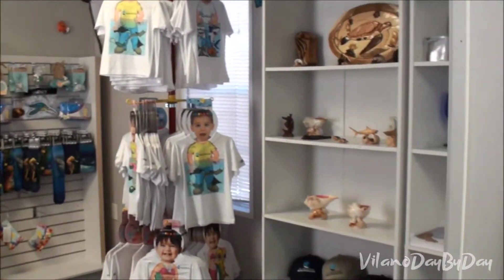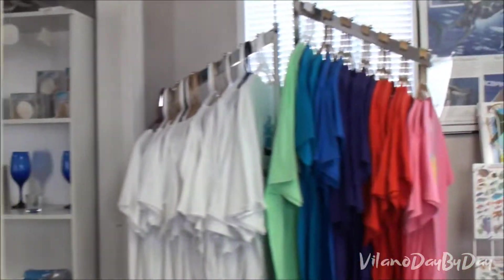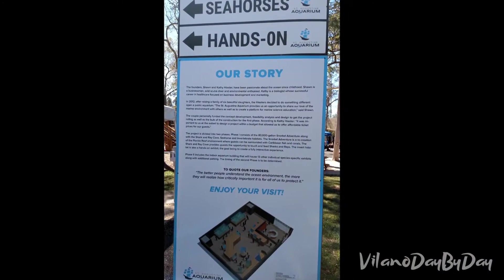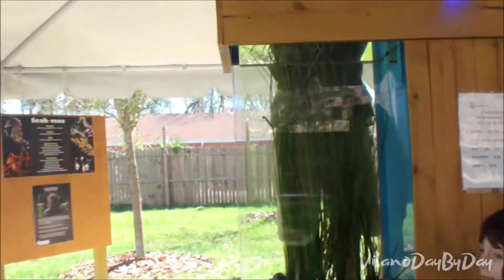I'll get your wristbands - would you like a receipt? Welcome to the Sinai Sea Aquarium.